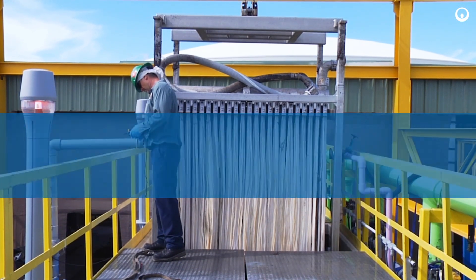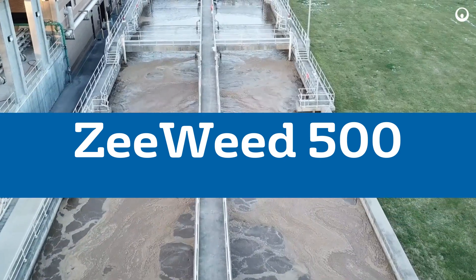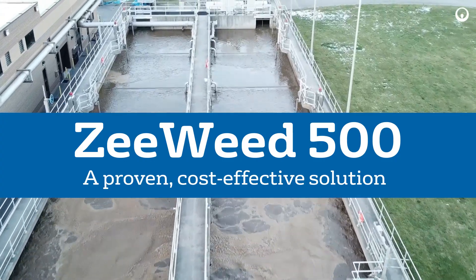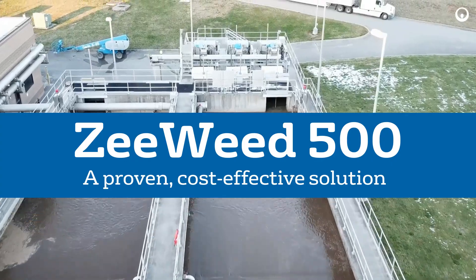municipalities have trusted the ZWeed 500 product in their Membrane Bioreactor, or MBR, plant to provide an innovative, proven, cost-effective solution to help them overcome their water challenges and turn wastewater into a valuable resource.